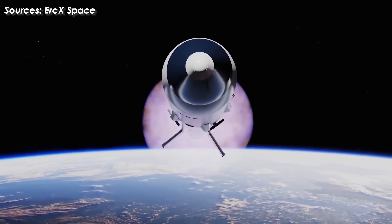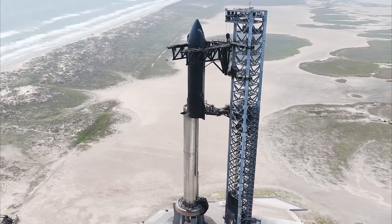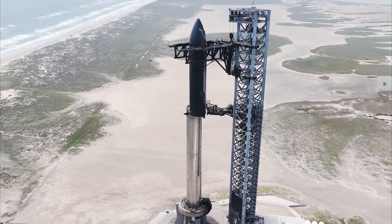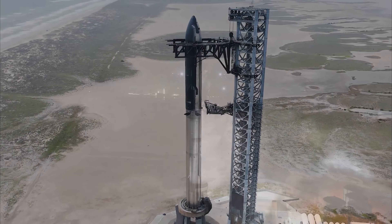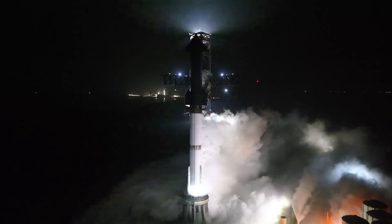Thanks to that, Ship 37 can demonstrate not only the power but also the reliability of Raptor vacuum in the scenario of atmospheric re-entry from orbit, a premise for missions to the Moon and beyond. Starship will fly again before the end of the summer, if all goes according to plan. Elon Musk, CEO of SpaceX, aims to launch the 10th test flight of Starship in about three weeks.